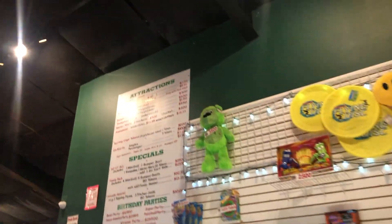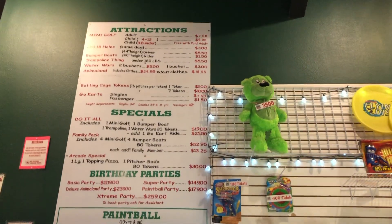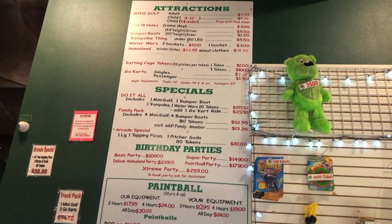Here is how much it costs: seven dollars for mini golf for adults, six dollars for children.